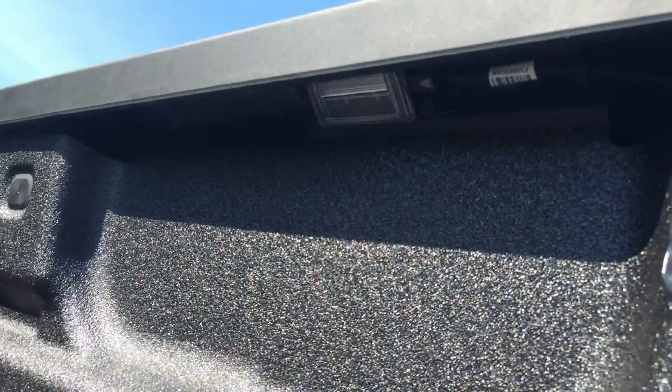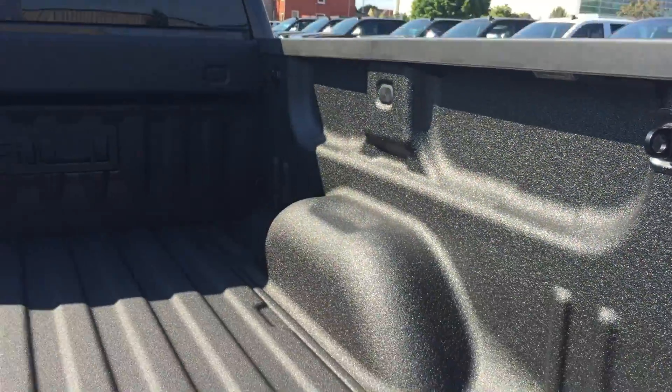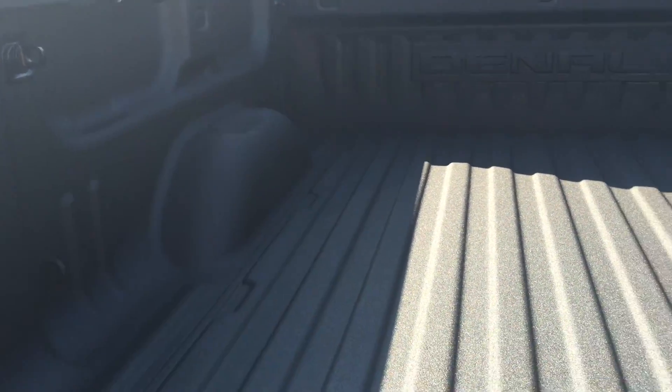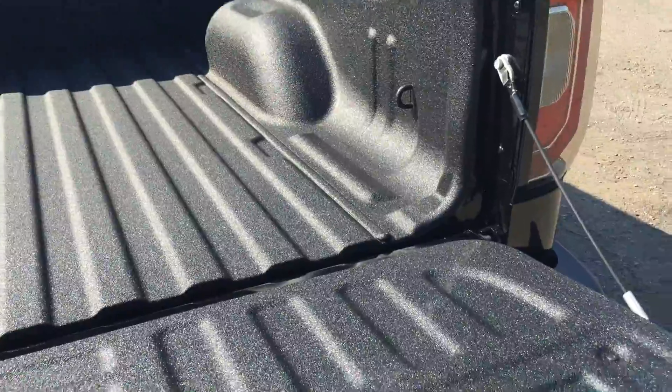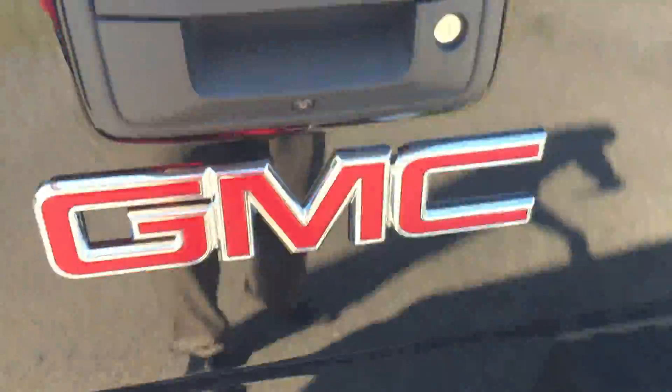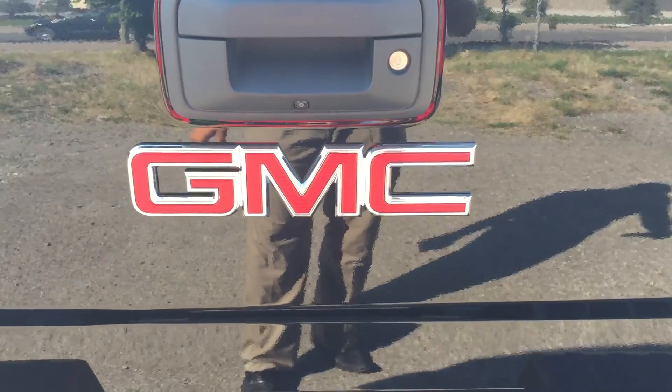Underneath either side there are lights that turn on with the flick of a button inside the truck, which will help light up the whole truck bed area when you're in a darker space. Closing the tailgate is again made simple and easy thanks to that easy lift and lower tailgate system.